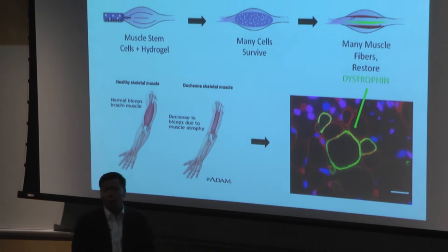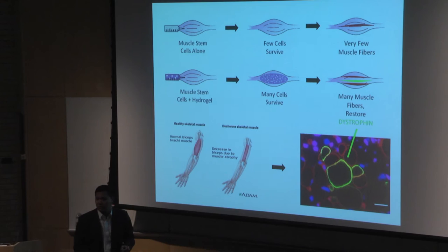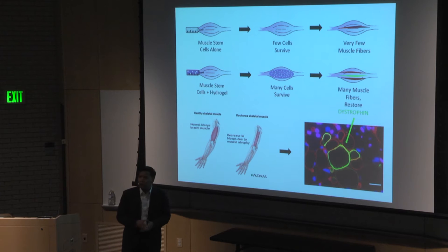There are currently no therapies approved for Duchenne, but a number are in the works. One strategy known as cell therapy involves injecting healthy cells into diseased muscle to replace this missing muscle protein. However, most cells that are injected do not survive, and the few cells that do fail to form healthy muscle fibers.